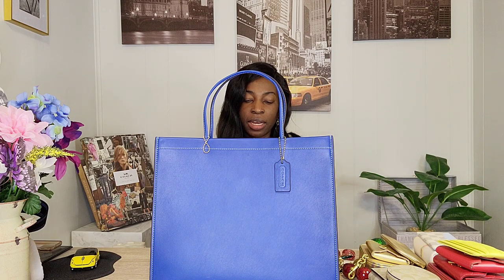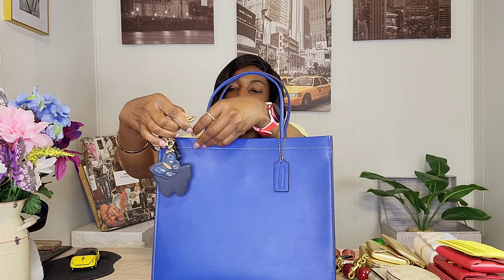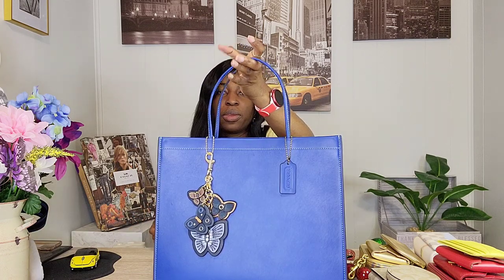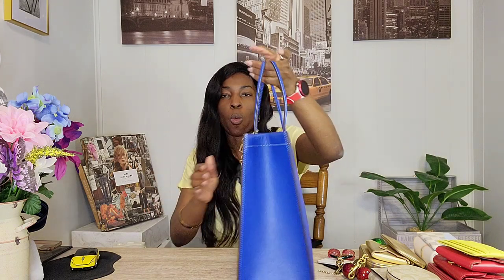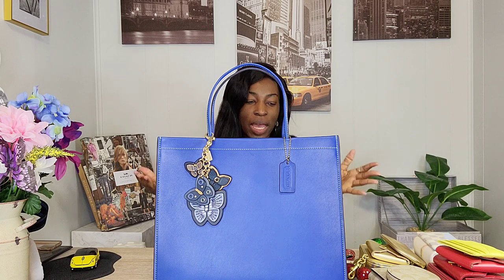Let me know which charm is your favorite — the apple, the red cherries, or the pink cherries — and whether you prefer the length longer or shorter. Finally, the charm of the moment: everybody in the US has been dying waiting for this to be released, and I don't know how Canada got it first, but we did. It is the butterfly cluster charm from the Denim Collection from Coach outlet. I love the contrast of the different blues and the brown on it.